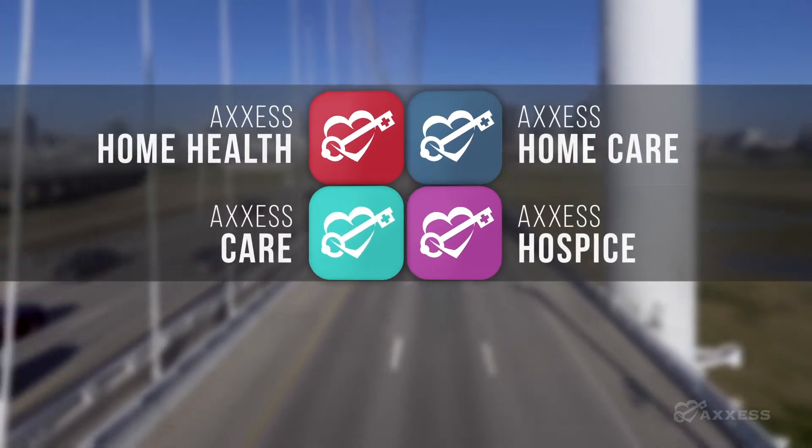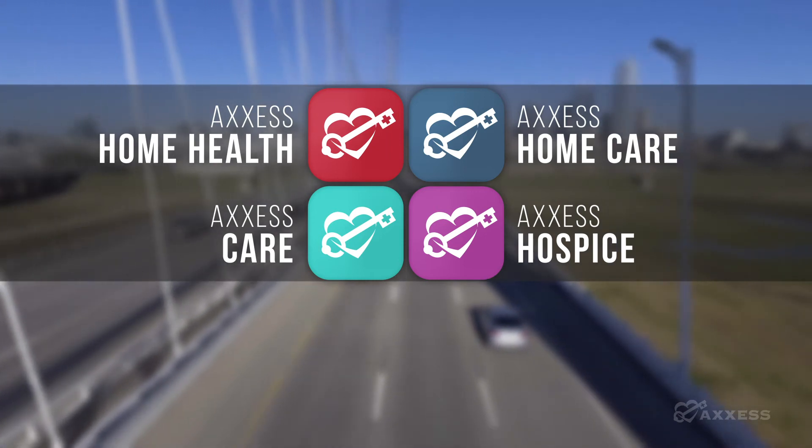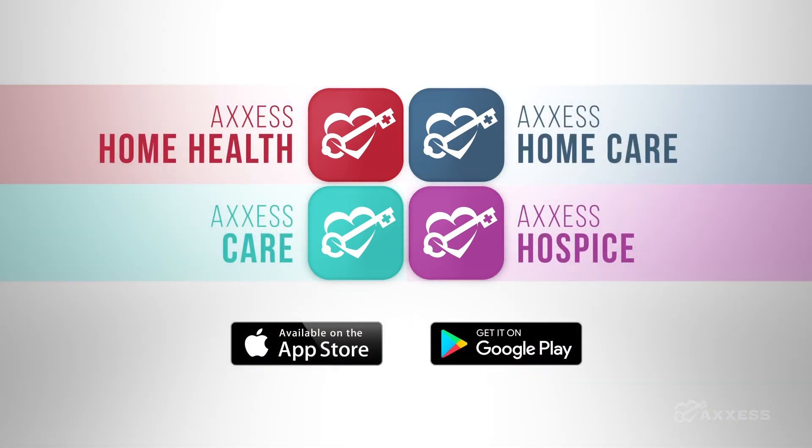You can go mobile with Access Home Health, Access Care, Access Home Care, or Access Hospice on any device. Download now from the Apple Store or Google Play Store.